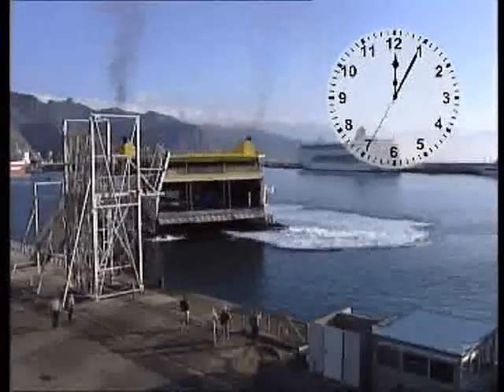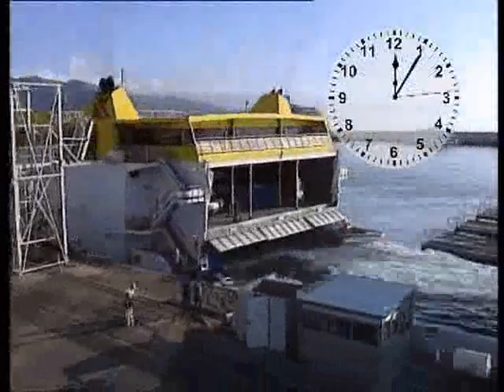In Tenerife, Fred Olsen use a facility with three ramps that lower into lugs on the stern of the ship.